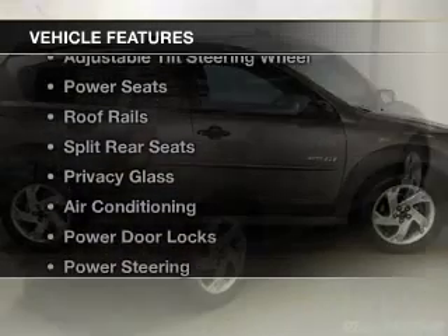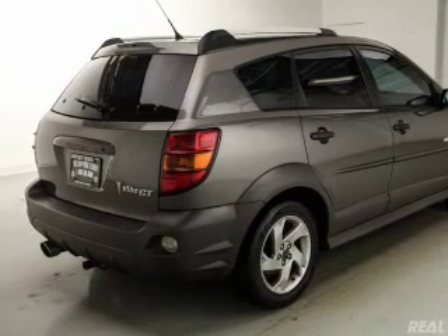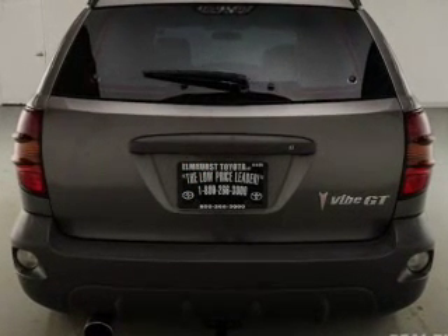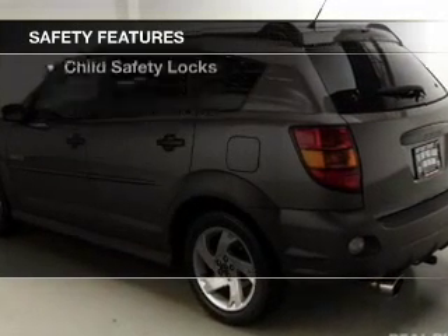The features include premium rims, automatic climate control, an adjustable tilt steering wheel, power seats, roof rails, split rear seats, privacy glass, air conditioning, power door locks, and power steering.